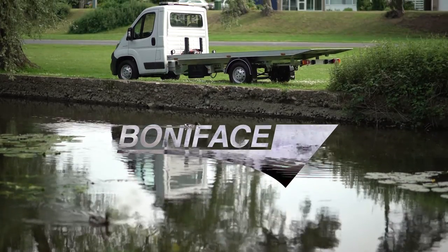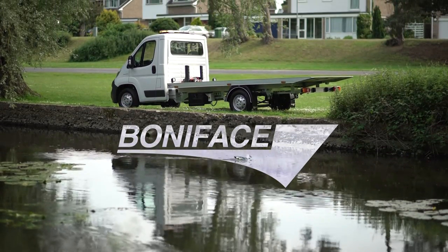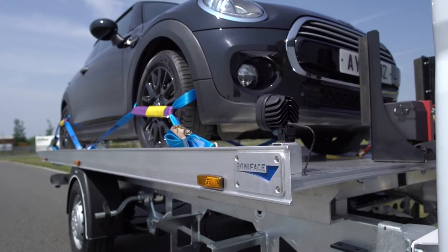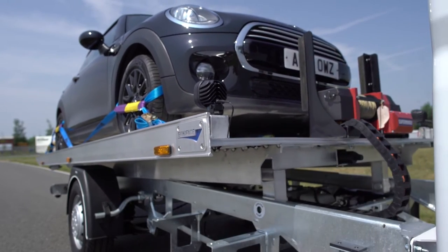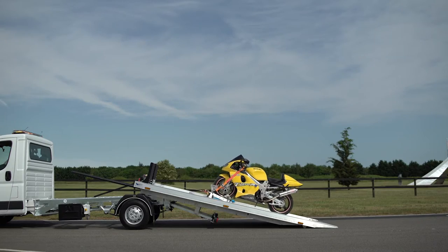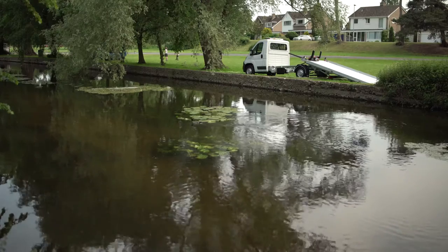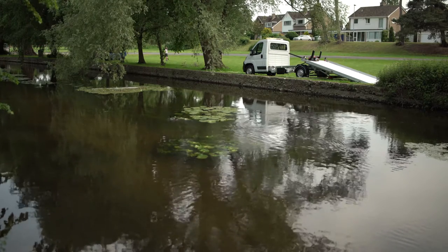The Bunnyface T35 Slide Bed. With the present economic environment along with the shortage of drivers, many companies have explored for an alternative to handle their small car and motorcycle transport. Many of these operators have found their solution with the Bunnyface T35 Slide Bed.